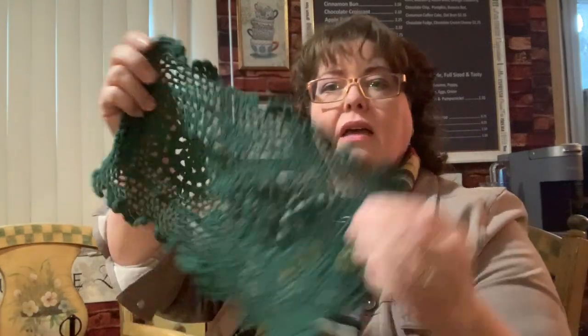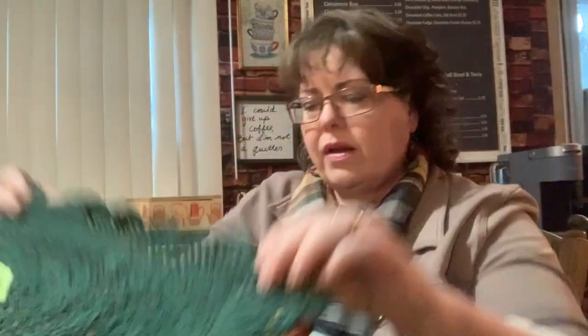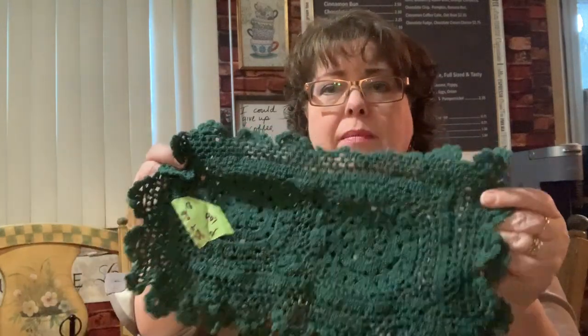I saw these hunter green lace doilies — you know I love green. I'm not quite sure where I'm going to use these yet, but I don't normally see them in green; you usually see them in white and cream. The set was $1. I'm going to wash these up and dry them flat, and we'll use them on one of my tables somewhere. I really liked them.